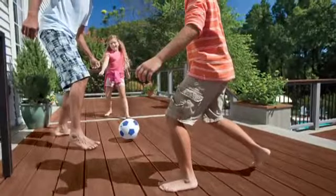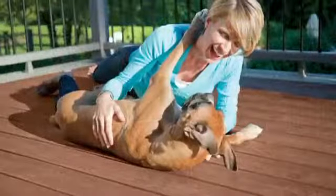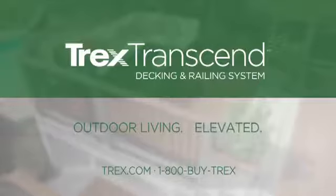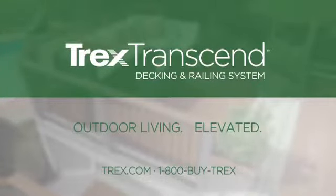Trex Transcend, the new revolutionary product that will change the way you look at decking, is now available. Talk to your contractor, visit Trex.com or call 1-800-BUY-TREX for more information.